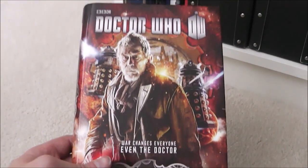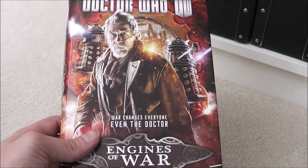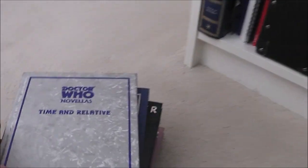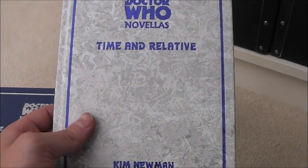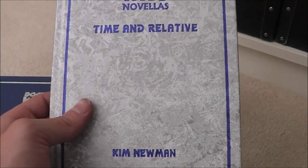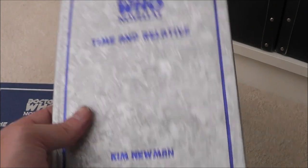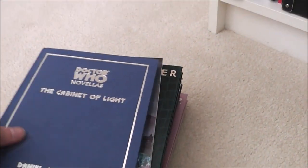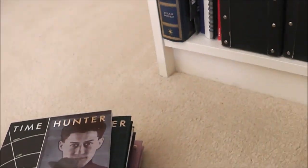Then we have Engines of War — I haven't read it, I know, a bit of a shock horror, but I still would like to get around to reading it at some point. And we have some Telos novellas: Time and Relative — which is the deluxe version — and Pitch Called Black, another item that my fellow YouTuber sent me and gave to me in person. I'm really happy to have this, so thank you very much to Pitch Called Black.